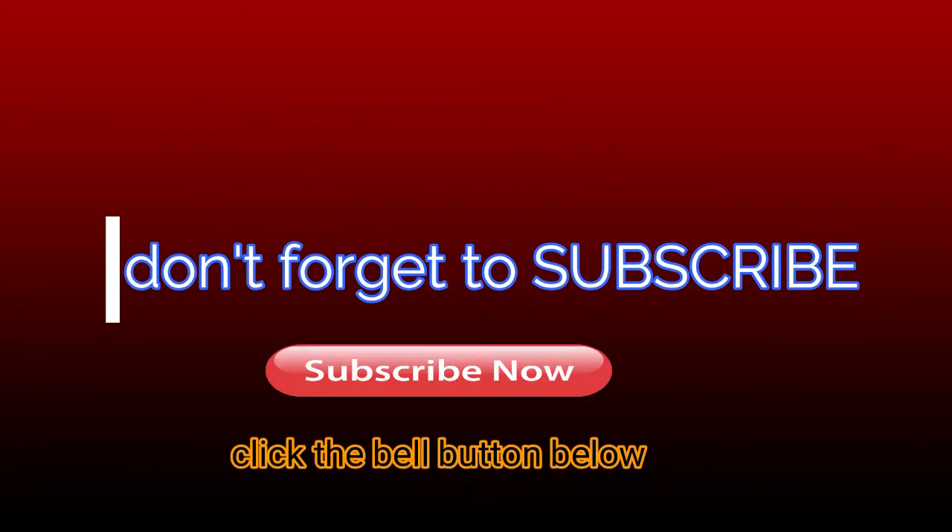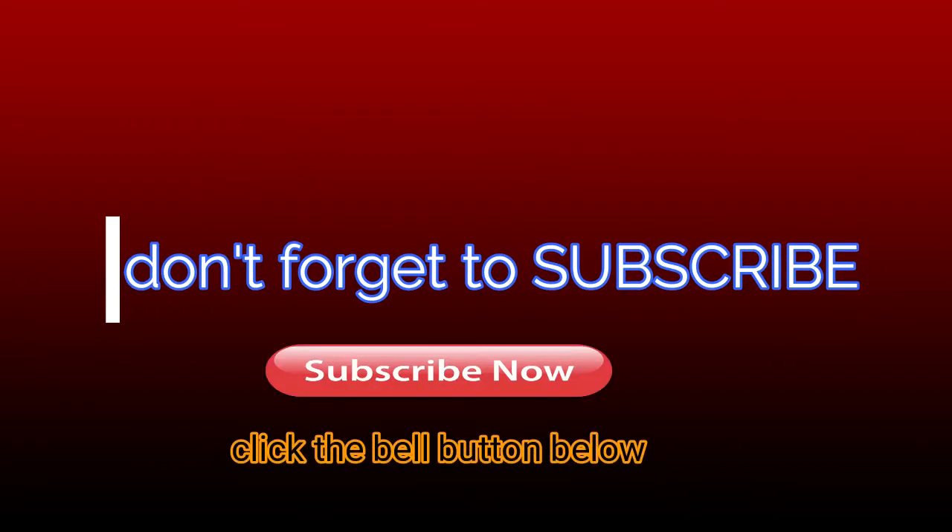When you see the video, please take a moment to subscribe to our YouTube channel by clicking the subscribe button, then tapping the bell icon so that you will be the first to know when we post new videos.